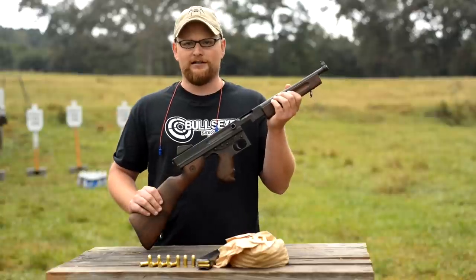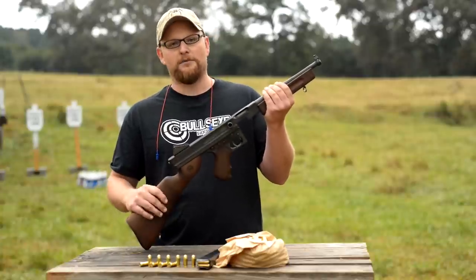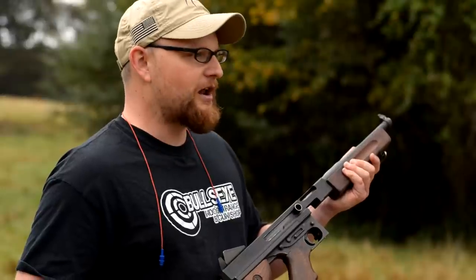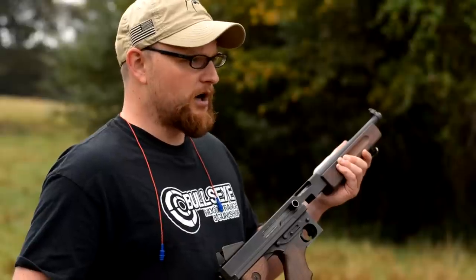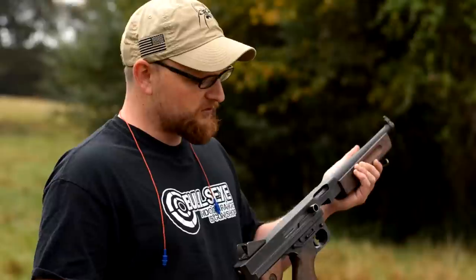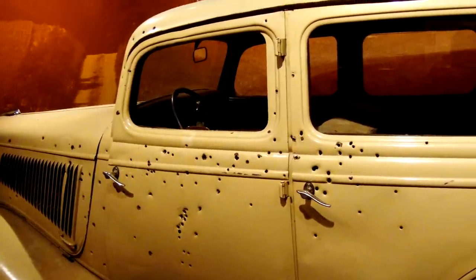In terms of nicknames, people call them choppers, Chicago typewriters, or just a tommy gun. Most people call them a Thompson, but they're known by a variety of different names. Bonnie and Clyde were shot up pretty good with one of these when they were ambushed — I believe it was in Louisiana. They were using Browning automatic rifles, Thompsons, and Remington Model 8s, and that car got peppered pretty good.